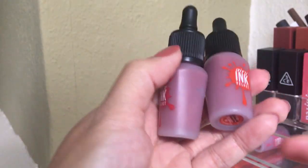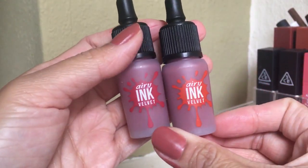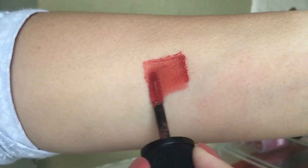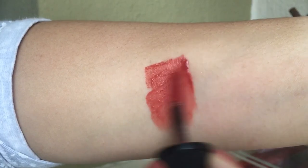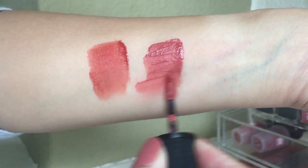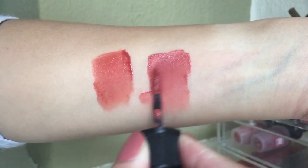Next are the Peripera Airy Ink Velvet lip products — I reviewed these already so I'll link it. I use shades six and eight a lot. Shade eight is one of my favorite colors from my collection — it really complements my skin tone. The formula is really opaque compared to the older version and I really love this lipstick formula from Peripera.